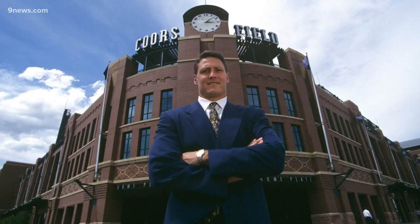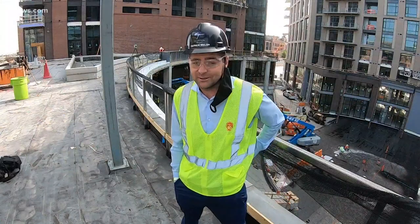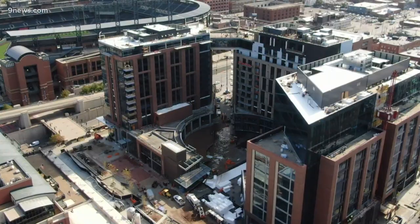Patrick Walsh is the general manager of the development. It's named after the Colorado Rockies' late president Kelly McGregor. Walsh says Kelly had a vision for the $365 million dollar project. We have emails from about 15 years ago where he was talking about this, and what's crazy about it is it ended up being about what he wanted.